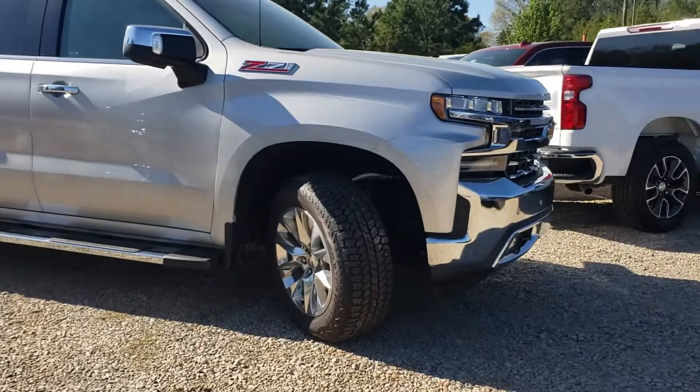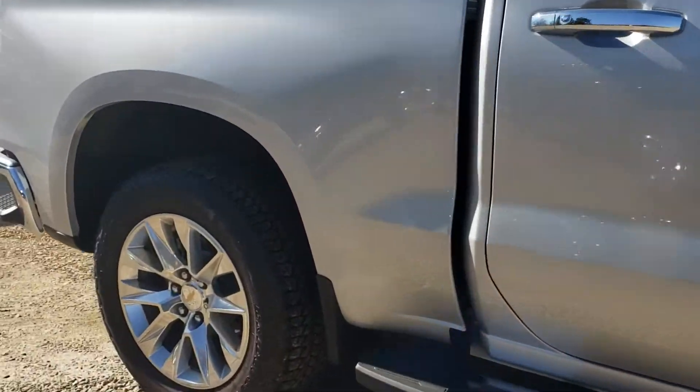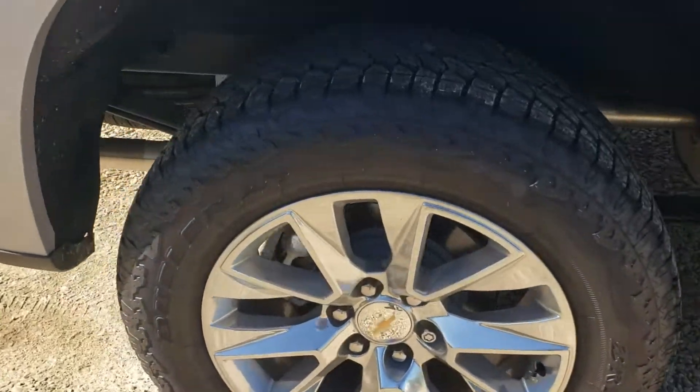It's got the Bridgestone Duelers all-terrain tires. It's a new tire that just came out. Looks really good. Nice aggressive tread on it.